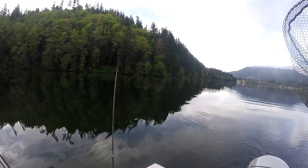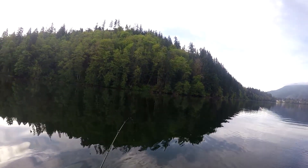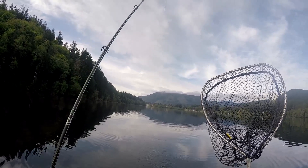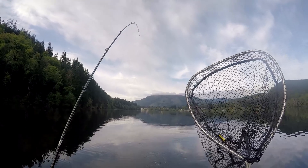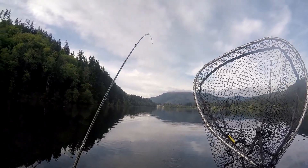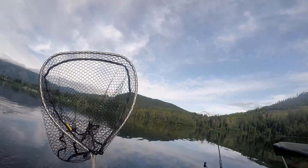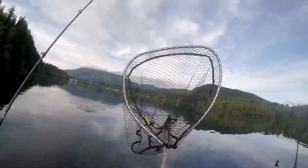I think we got a bite here boys. Let's get it. First fish on Mineral Lake — see if he's still there. Not fighting very hard, maybe he's a small one. Didn't pop the downrigger. Oh yeah, he's there. Now he's giving a little fight. Well, that didn't take long — we were fishing about five minutes.